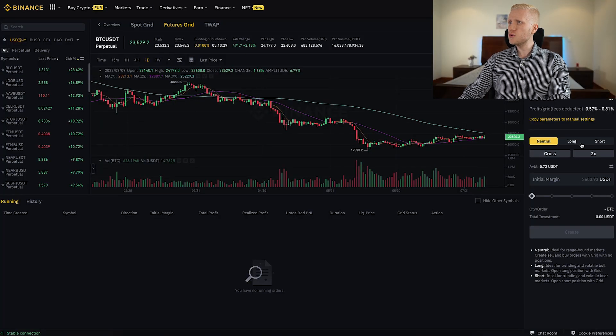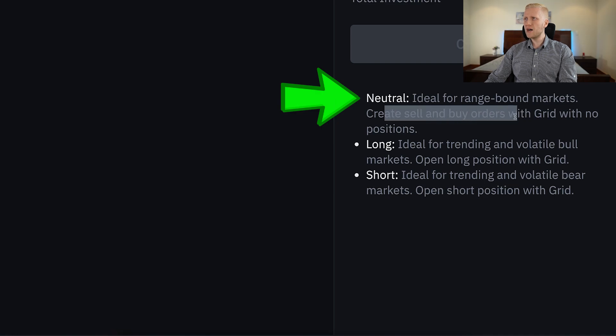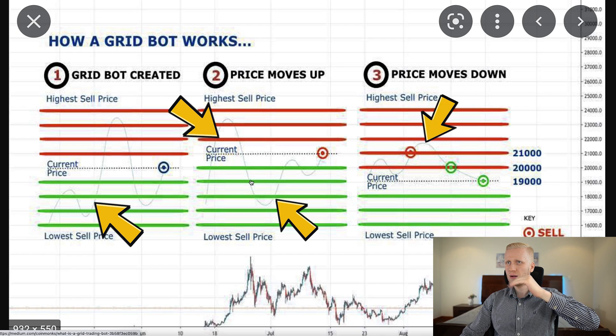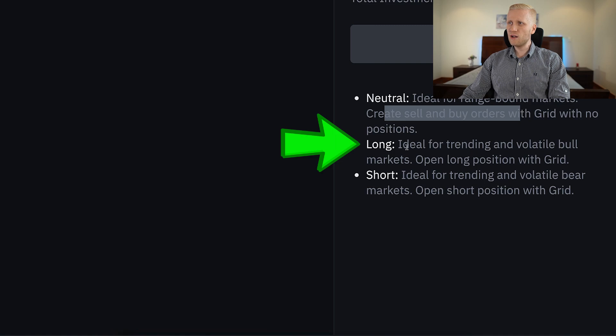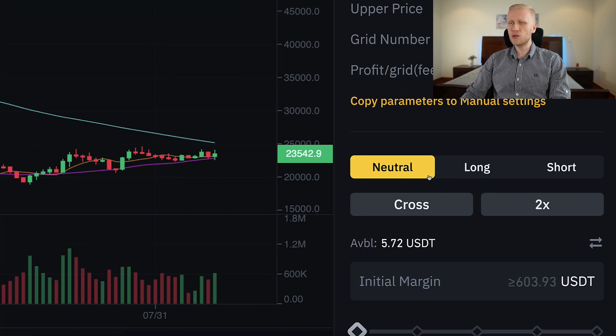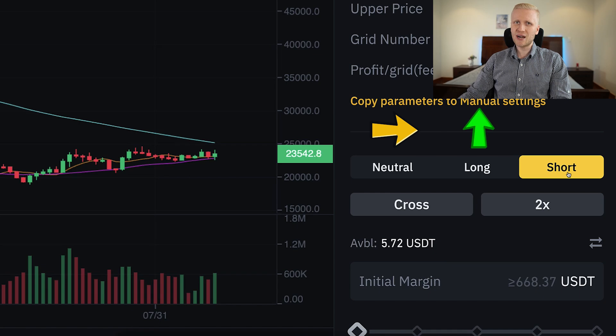People also ask what neutral, long, and short mean. Neutral is ideal for range-bound markets — it creates buy and sell orders with the grid. It works well in a sideways market when the price goes up and down repeatedly. Long is ideal for a trending and volatile bull market, because it opens long positions with the grid — meaning you expect the price to go higher. Short is ideal for trending and volatile bear markets, opening short positions — meaning you expect the price to go lower. So this is based on your own prediction: sideways means neutral, price going higher means long, price going lower means short. You can make money in all kinds of markets.